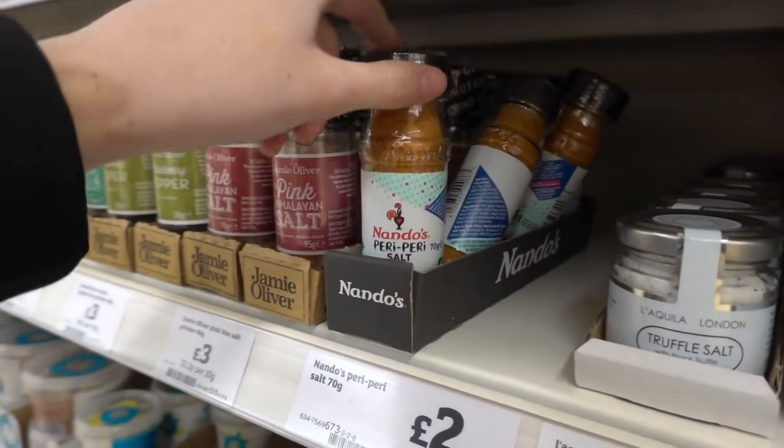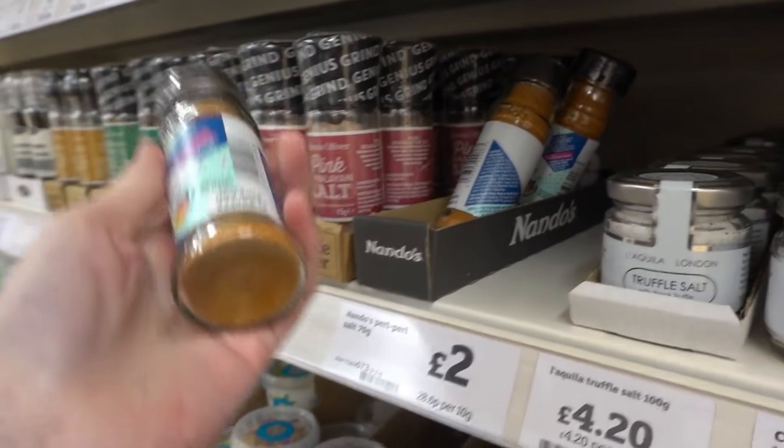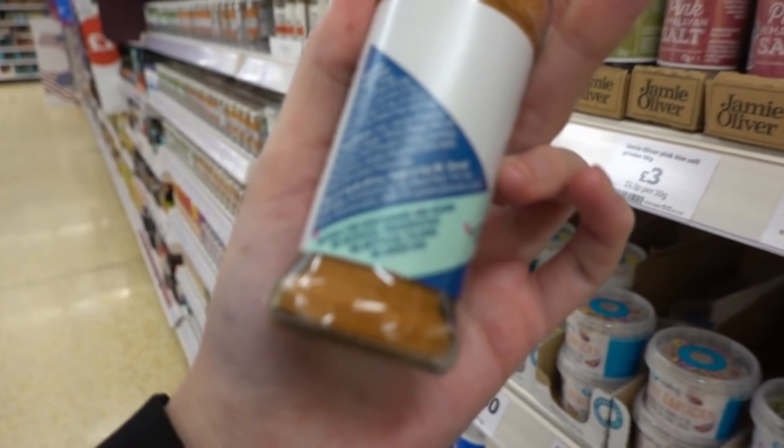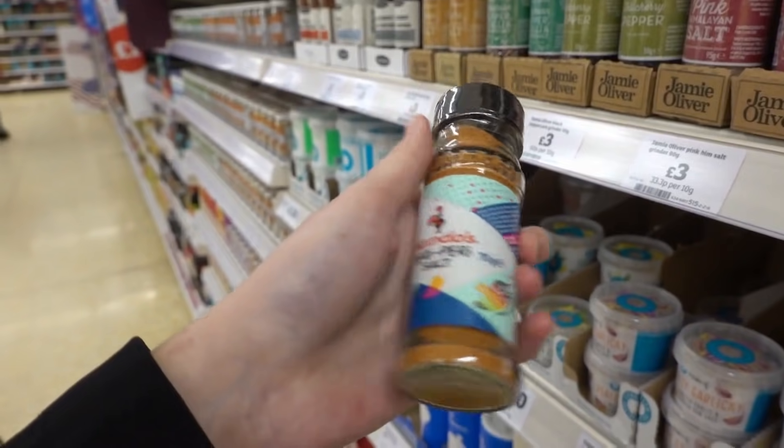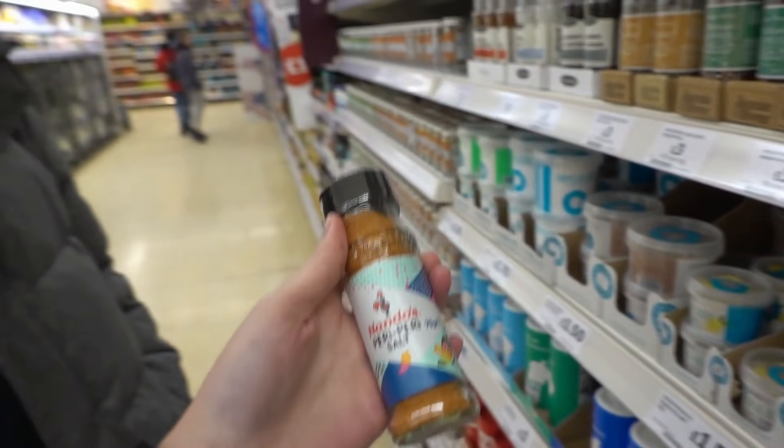I've just found this Nando's salt and Callum went 'oh I love that stuff', but I'm checking to see if it's gluten free. It actually does look like it is. I don't think I'm going to be eating this, but do you want to get some for yourself? Yeah, okay - put it in.